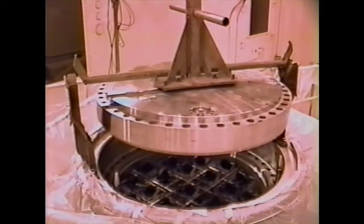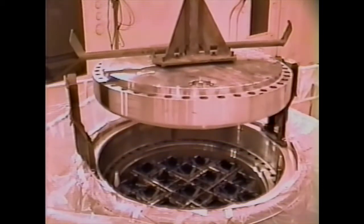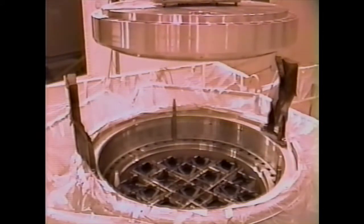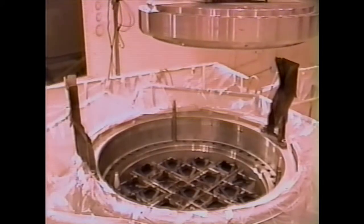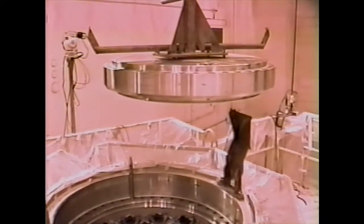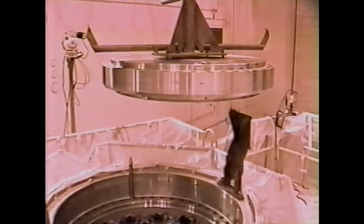The cask was set up in the center of the hot shop surrounded by a scaffold for manned access to the bolts of the outer secondary and the inner primary cask lids. In this sequence, the inner primary lid with the bolts removed is being removed from the cask with an overhead crane. The operation is a sensitive one because of the tight clearance of the lid with the cask and requires a cask lifting fixture and lift guide rails for the remote operation.